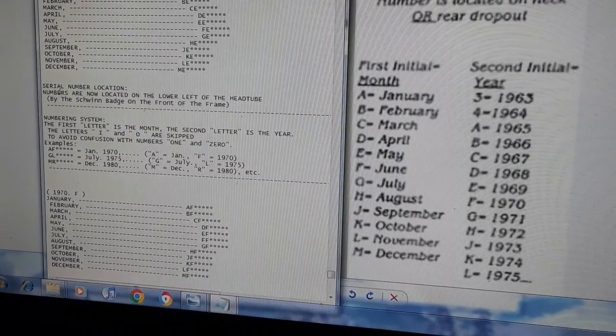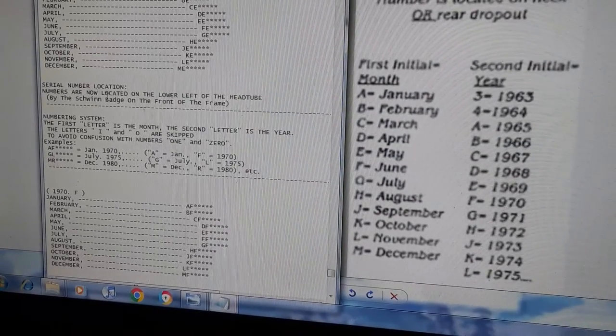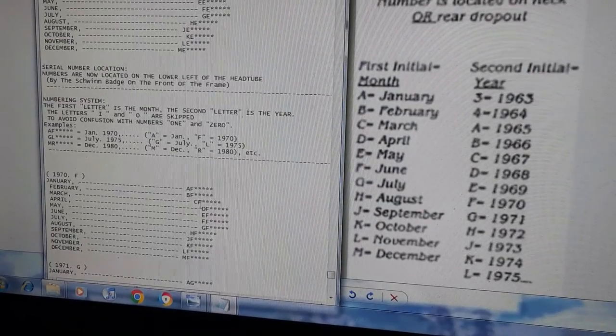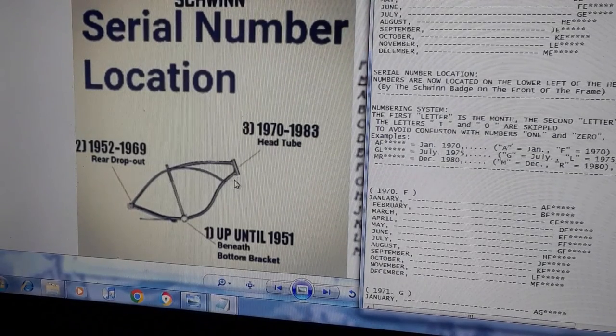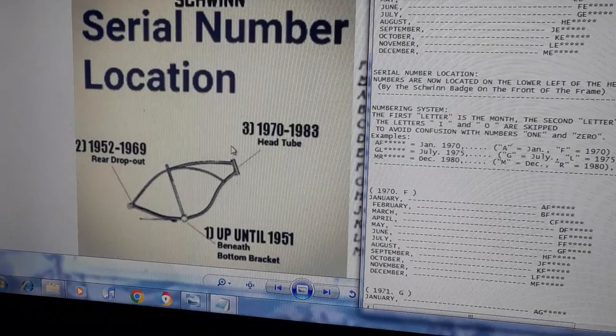The system runs through 1969, 1970, and so on. In April 1970 they moved the serial number location from the rear to the front — it now says numbers are located on the lower left of the head tube. From 1970 to 1983 you'll find them there, though on some bikes they're on top due to variation.